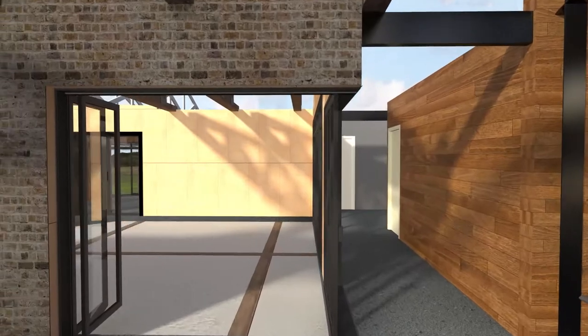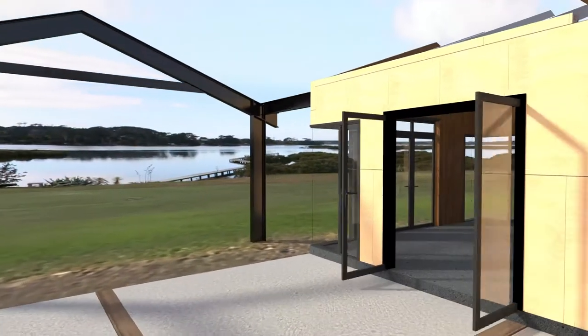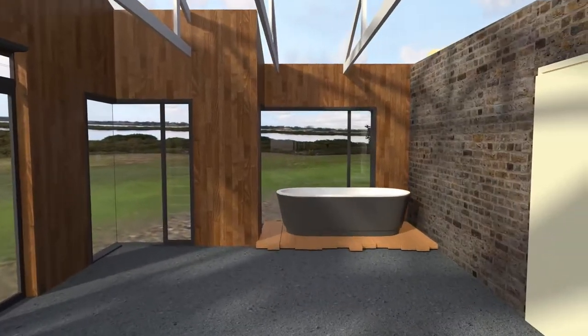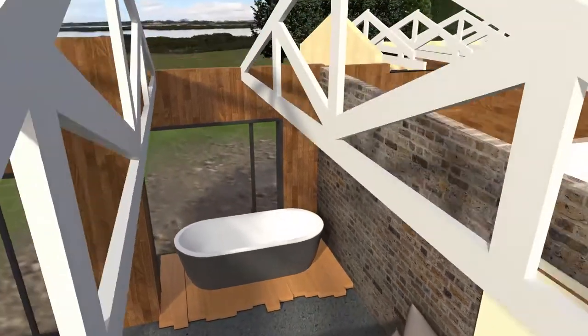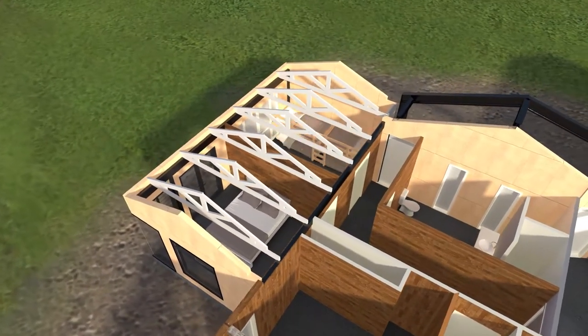An exterior courtyard provides a generous outdoor living space. Leading on to Patty and Jeff's master bedroom, where a freestanding bath is supported by a handcrafted wooden deck. Behind is a guest room, bathroom and bunk room for the grandchildren.